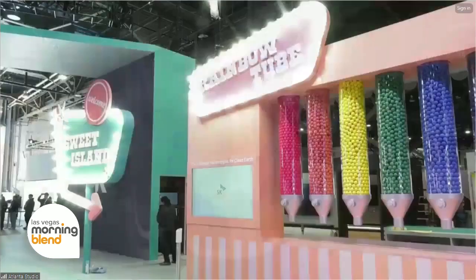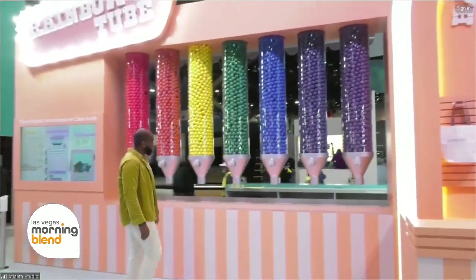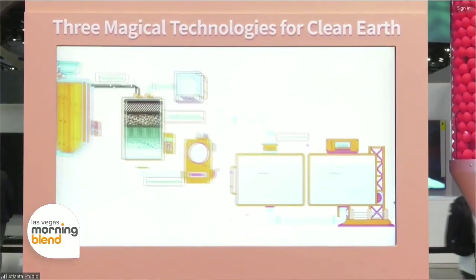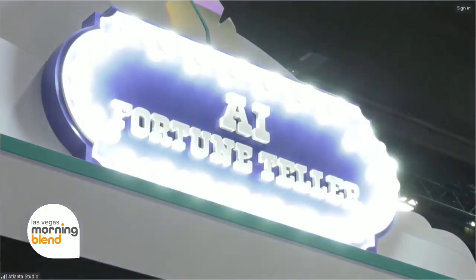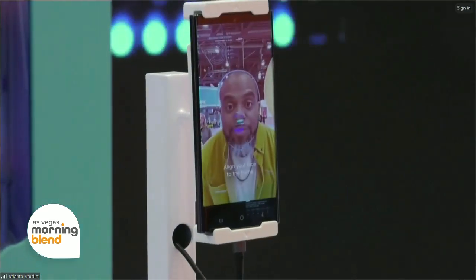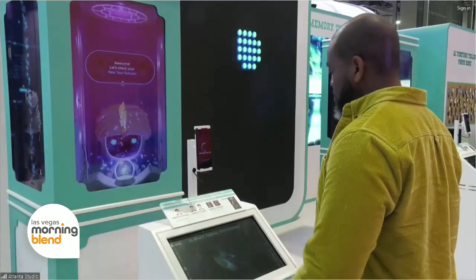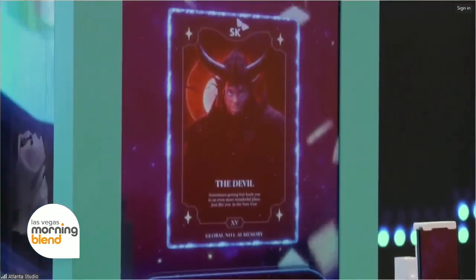SK Wonderland is spotlighting how it's applying technology to solve one of the world's biggest challenges, which is climate change. One of the coolest SK innovations shows how plastics are being recycled by a tech that converts waste into fuel. You can also glimpse the future with something called the AI Fortune Teller, powered by high bandwidth memory tech. SK's memory tech provides high-performing, power-saving solutions to drive the next generation of AI applications. To boil it all down, we're looking at how to make our world smarter and greener at the same time.